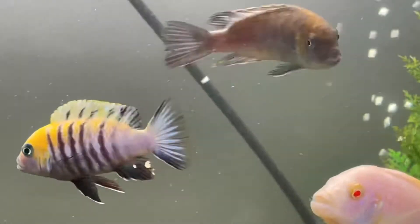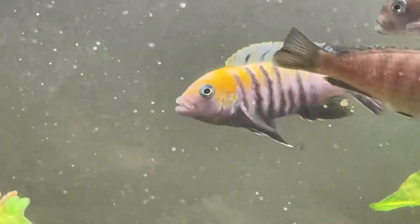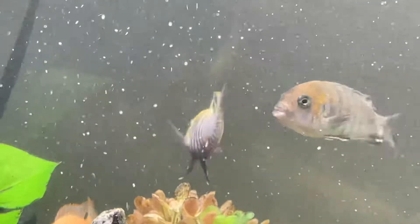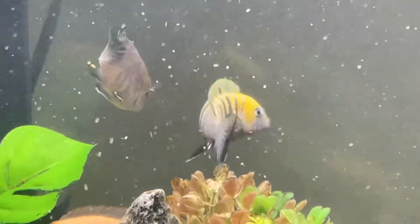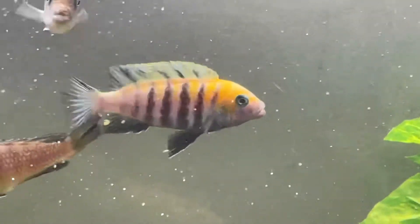This guy was one of the fry that I kept from the breeding group I had last year. I think he might be just one of my favorite fish, man — just look at the color on this guy.